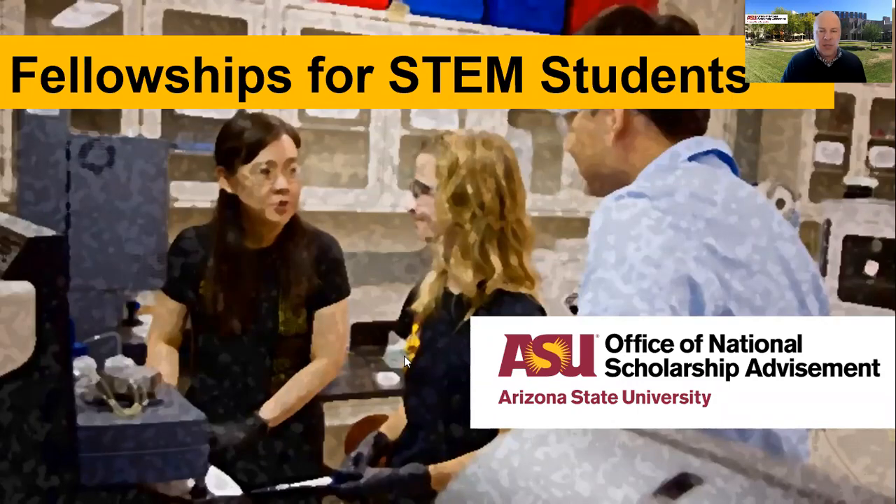Good afternoon, everyone. My name is Dr. Kyle Mox. I am the Director of the Office of National Scholarships Advisement at Arizona State University, and also the Associate Dean for National Scholarships for the entirety of the university. Today we are going to be talking about a broad overview of different fellowships available for students pursuing STEM careers — students majoring in science, technology, engineering, or mathematics who want to go on to graduate school or do research in these fields.